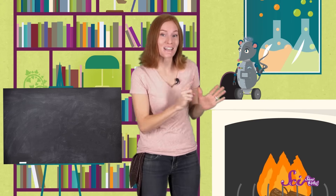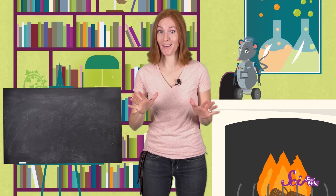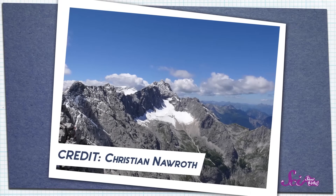Hi guys! Squeaks and I are getting ready to go on a hike! And today we're going to explore something big...and old...and beautiful! Do you know what I'm talking about? I'm talking about a mountain!